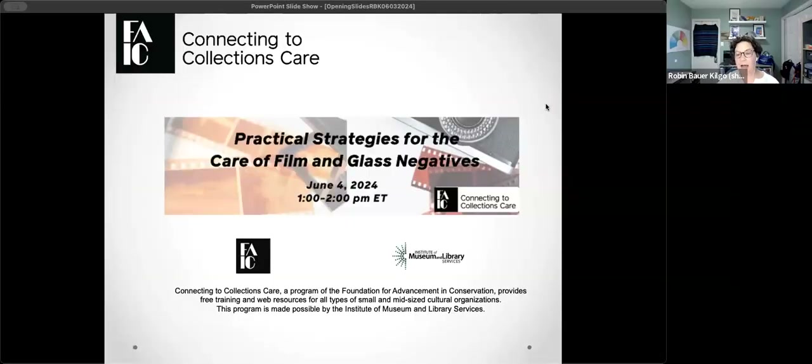Hello everyone, we are going to get started just a minute or so early because it ended up being a pretty big group, so we're pretty excited. I wanted to go ahead and get the room open and settled for our program today. I'm going to start by introducing myself and sharing my screen. My name is Robin Bauer Kilgo and I am the C2C care coordinator. I am located just outside Washington DC in Silver Spring, Maryland.